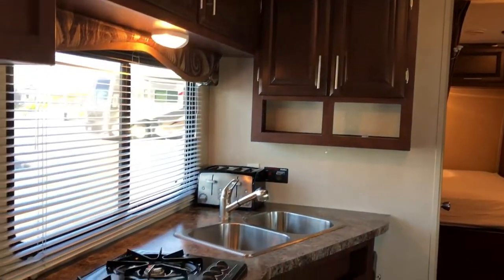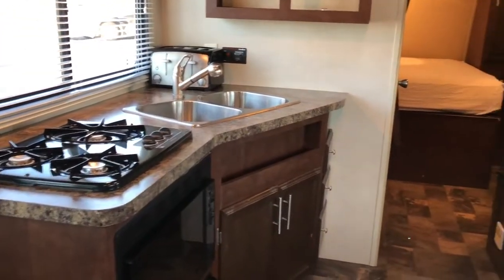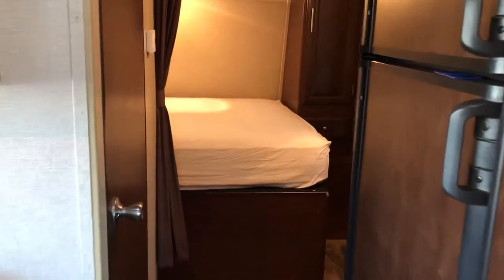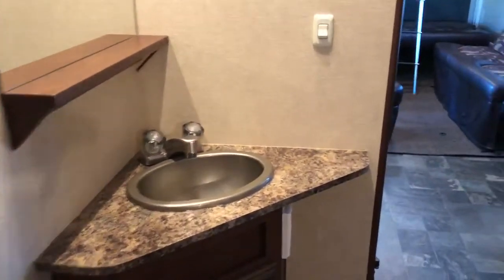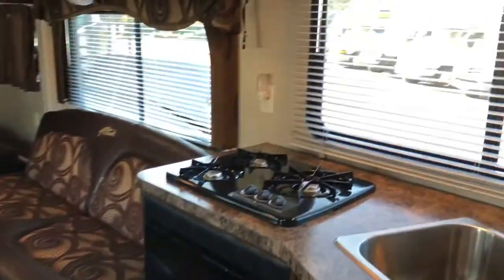All of our vehicles come stocked with housewares, cookware, dishes, and a coffee pot. This is really nice, and it's got the front sleeper — they put a really nice mattress in this one. It does have quite a bit of room, and there's the bathroom sink and shower with the bathroom.